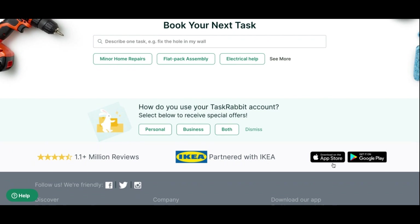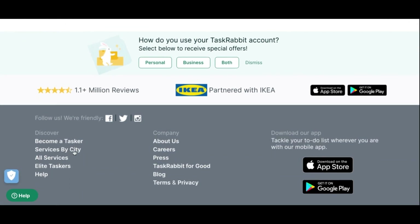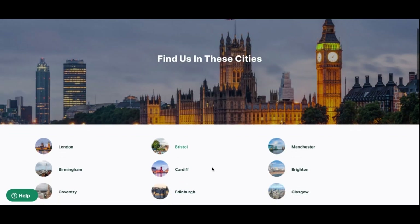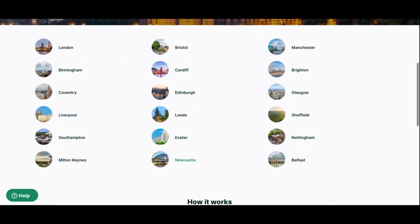They're partnered with IKEA. There are actually two apps — one for customers ordering services, and one for taskers who do the jobs, where you have a list of your tasks, chats with customers, and invoices. If I look by city: Newcastle has 19 different categories of tasks, whereas London has 23. As long as you're in and around one of these cities you'll be able to use TaskRabbit. You basically draw yourself a map of where you want to cover.